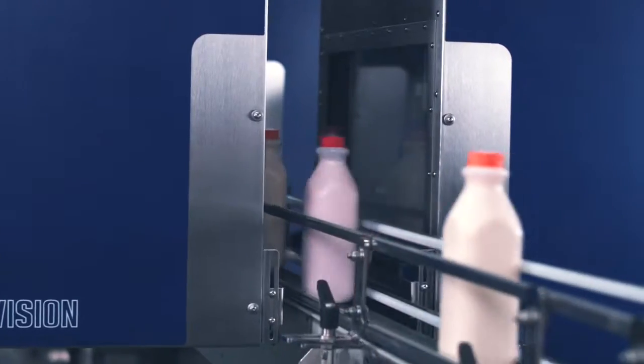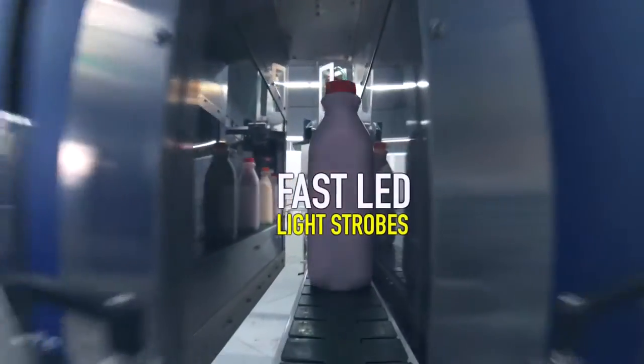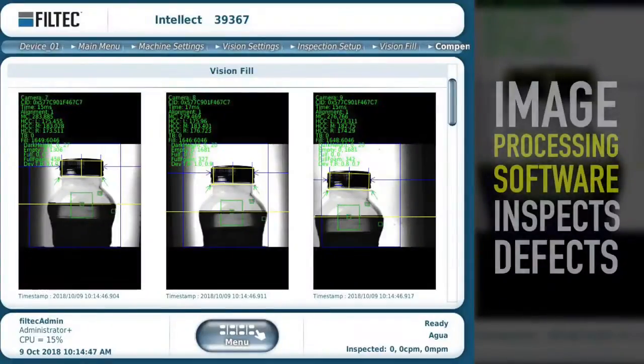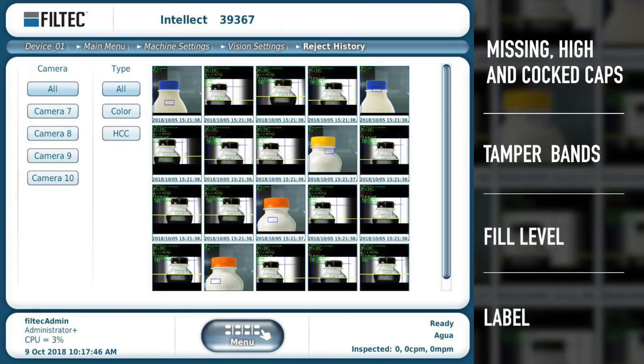Intellect Vision Technology uses high-quality industrial grayscale and color cameras, fast LED light strobes, and image processing software to inspect defects like missing, high, and cocked cap, temple band, fill level, and label.